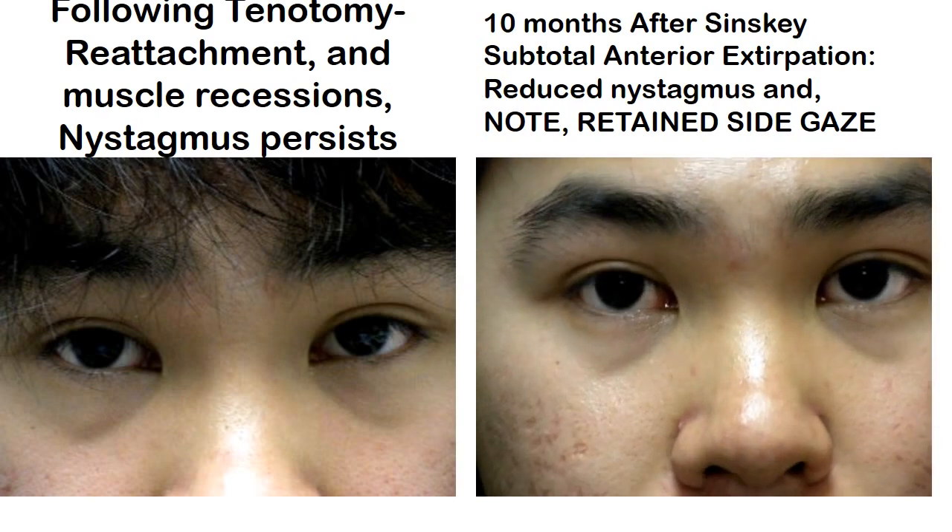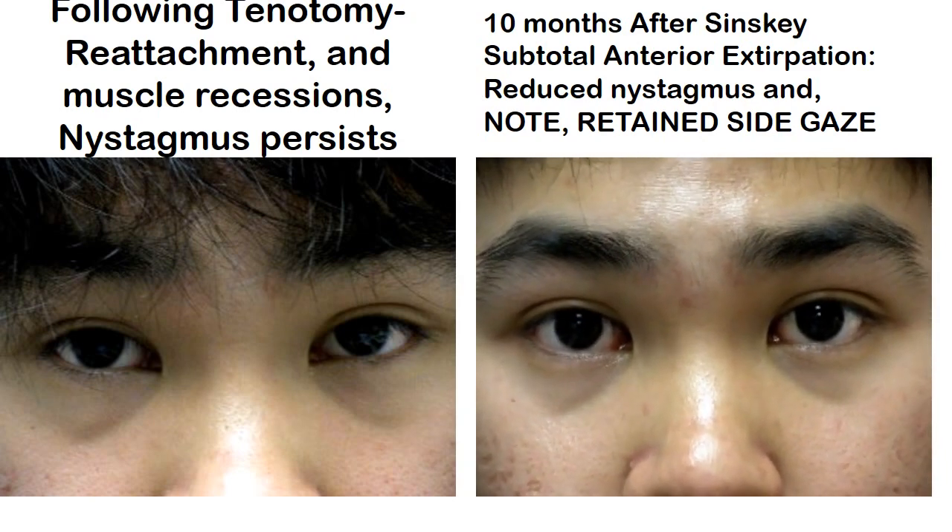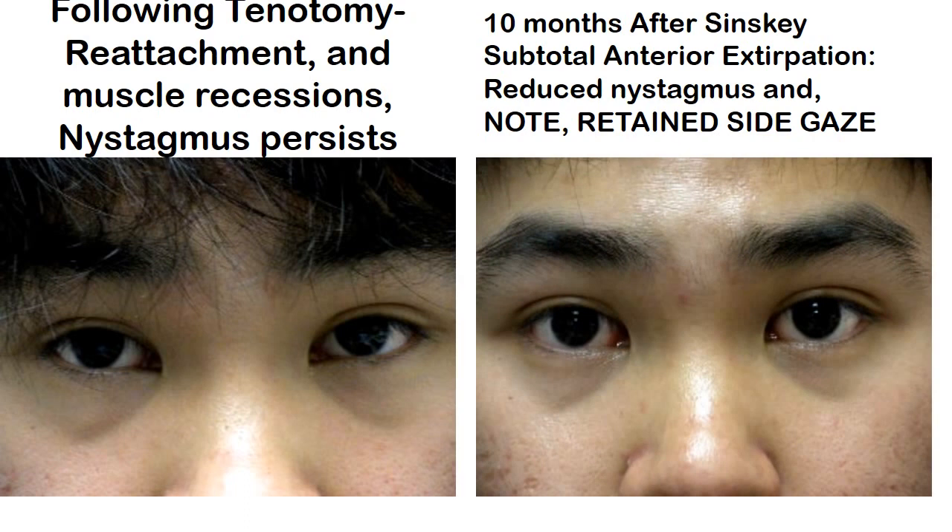The back one half of that muscle must still be operational to move the eye, but it does so without the nystagmus. I hope this answers the question: will the eye still move?